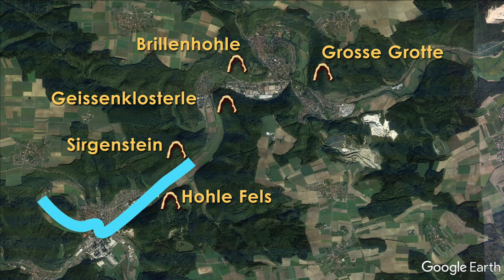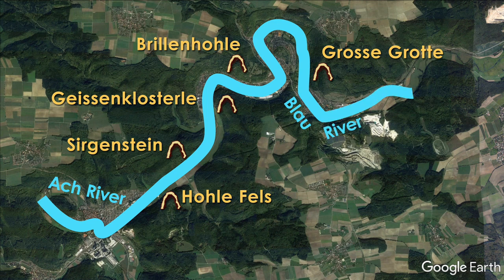The caves are situated around the Ache River that feeds into the Danube River Valley. Scientists have been excavating these caves since the late 1800s and have yielded other archaeological finds like Stone Age tools, small sculptures, and cave paintings.